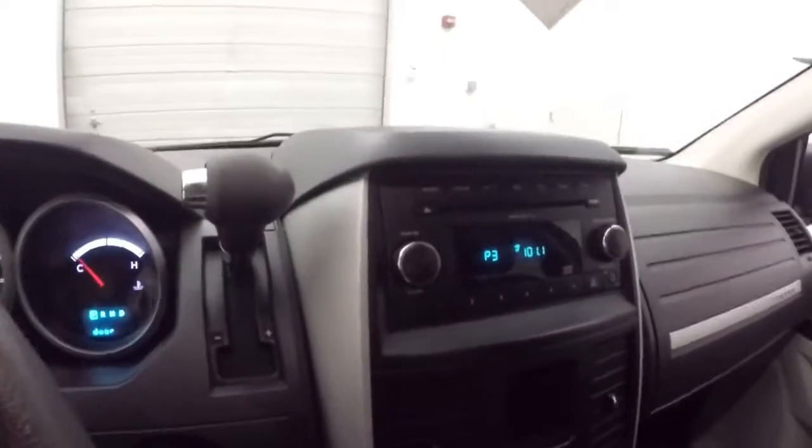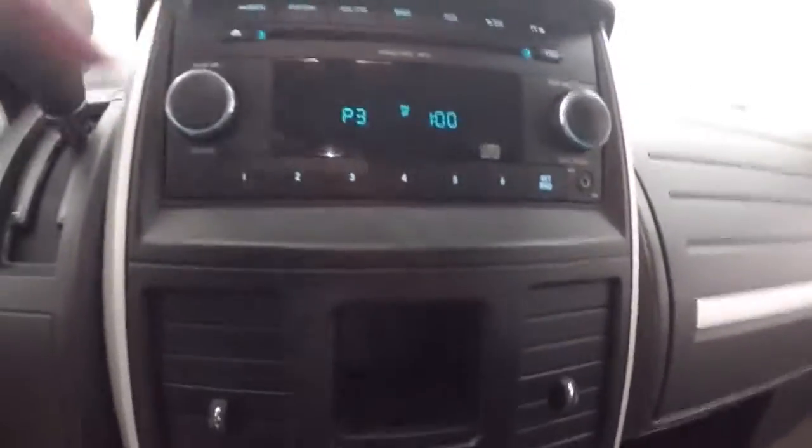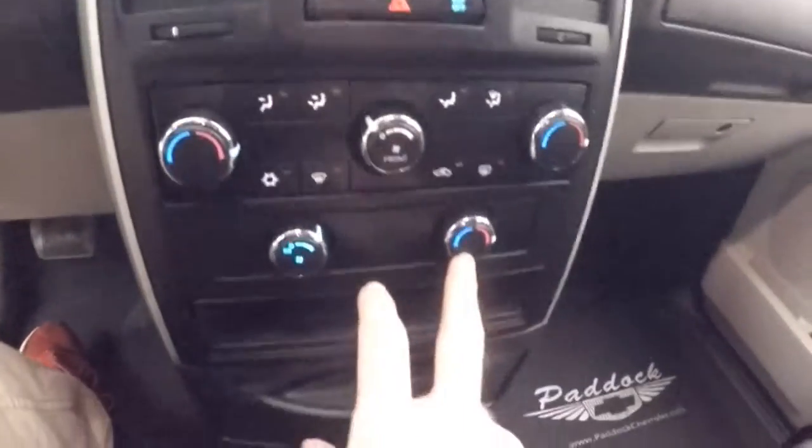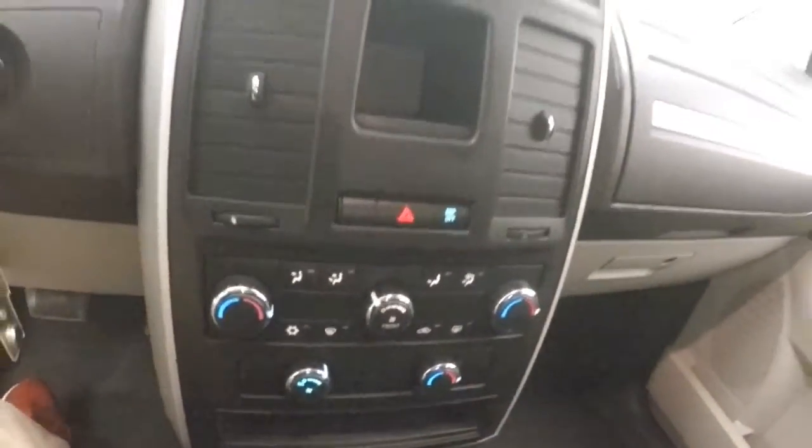You've got your shifter up top here — Dodge does that a little different than most vehicles. You've got your stereo, CD player, all your controls up here. Dual climate control, climate control for the back along with your fan control for the back. All those buttons are there.